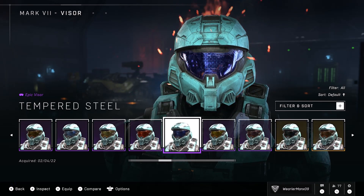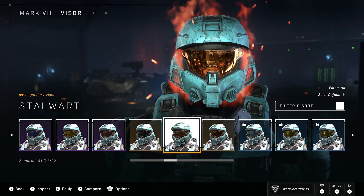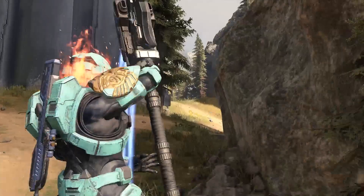I am a big believer that you should judge somebody based on their actions, what they actually do, what they actually accomplish. And 343 added this to the game — Cross-Core Visors.